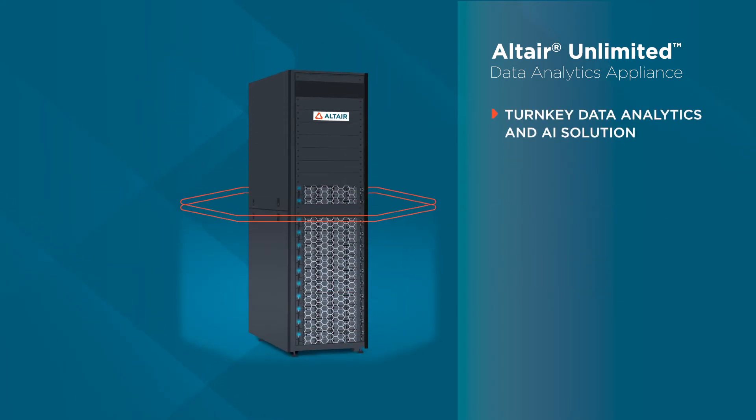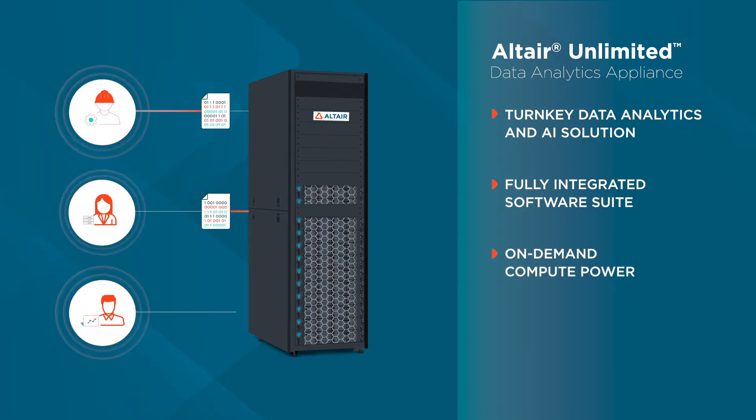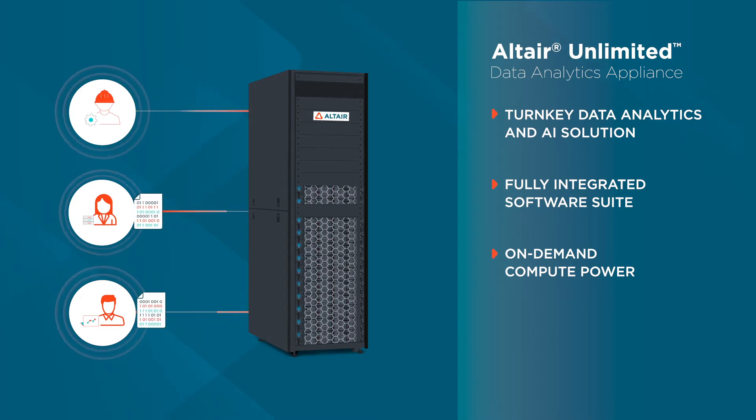Our solution unifies the silos between engineers, data scientists, and statisticians, providing a single intuitive platform for connecting, preparing, and modeling data.